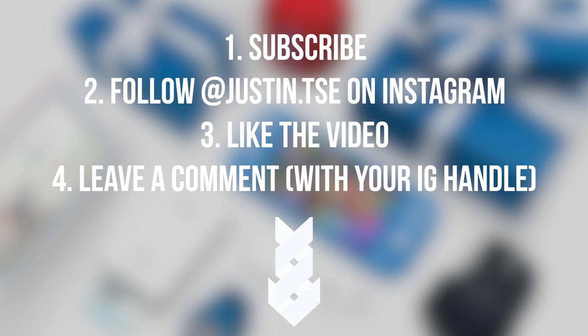If you've watched to this point of the video and would like to win one item from this video, make sure you subscribe to the channel, drop a like on this video, and leave a comment down below with your Instagram handle and follow me on Instagram. I'll be picking a winner in two weeks.